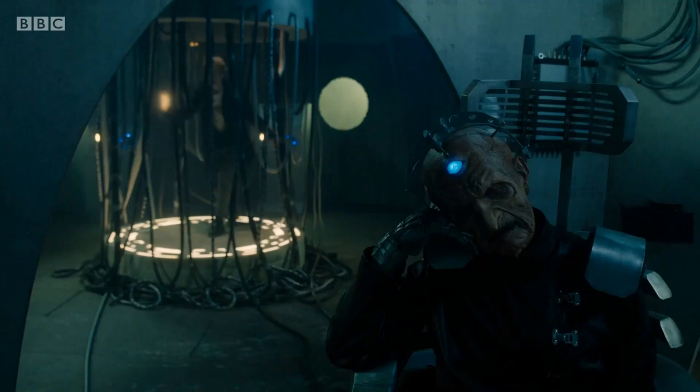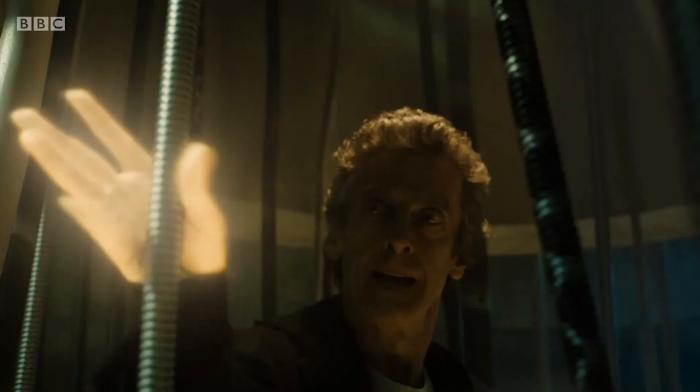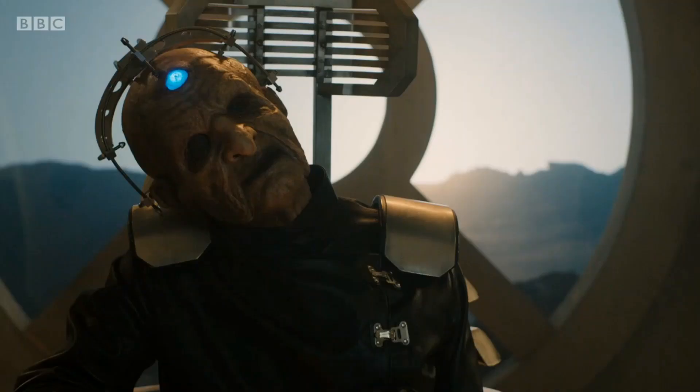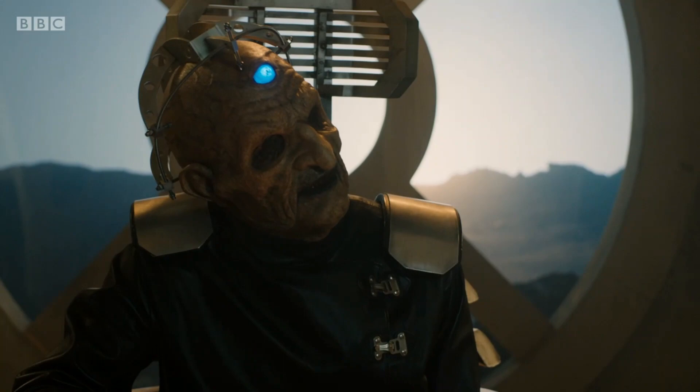Given that his life was prolonged by the Doctor's regeneration energy, it is safe to say that Davros' chair could continue to sustain his life force for centuries, perhaps even millennia. What do you think? What's your favourite version of Davros' chair? Let me know in the comments below.